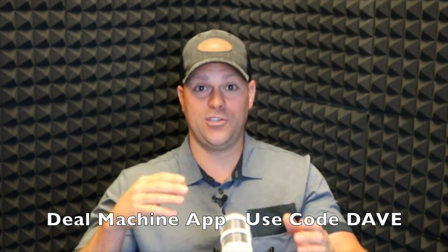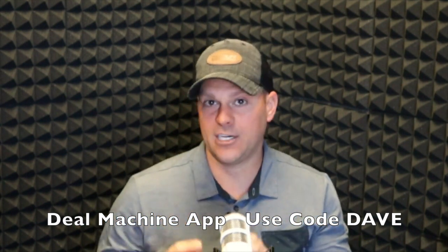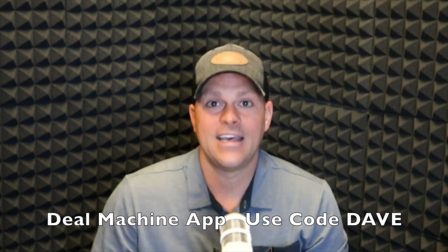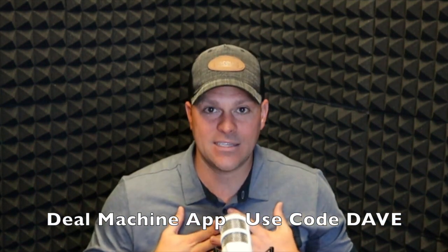If you're interested in doing your first deal or trying to do more deals, I highly recommend you check out the Deal Machine app. Use code Dave to get those free deal credits — they also have a free trial, so why wouldn't you at least go check it out? It has changed my business and it will change yours. Get out there, drive for dollars, and check out Deal Machine.